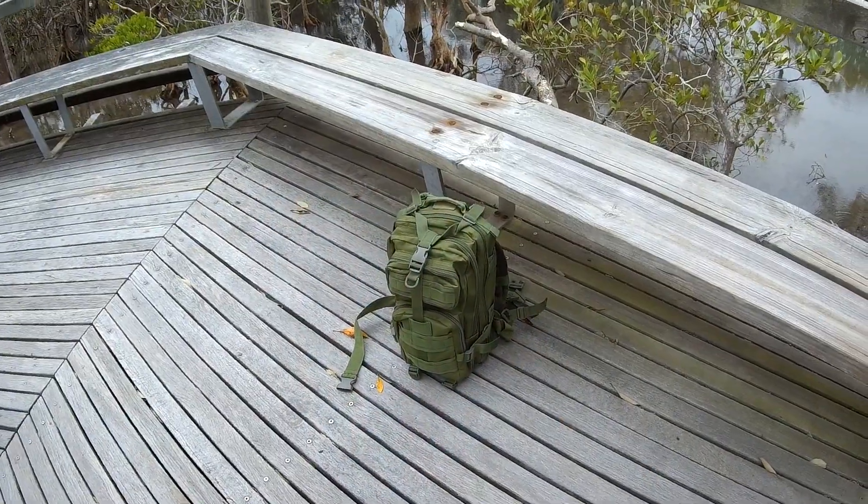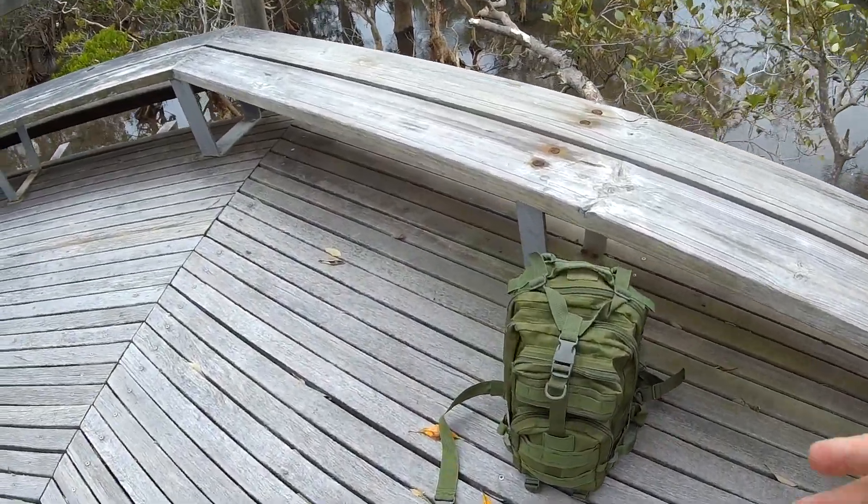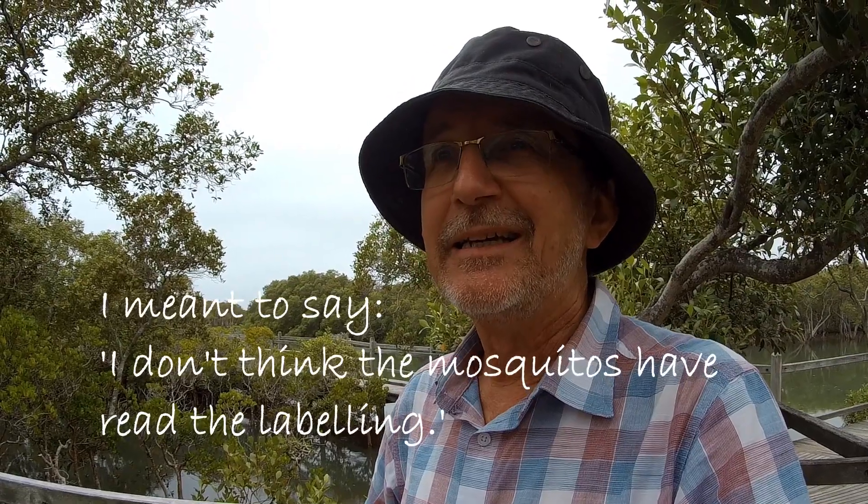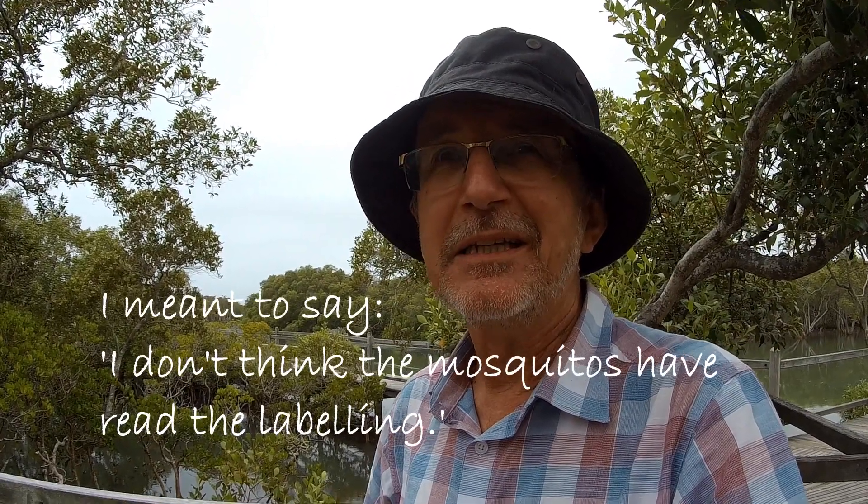You can see I'm all packed up — my rubbish is in this pocket here, taking everything with me. Anyway, I'm going to sign off. I've applied the RID, which is supposed to be good stuff, but I think the mosquitoes have read the labeling. It's a little bit uncomfortable here — plus they seem to be able to bite through my shirt. I hope you've enjoyed this video. I might catch you on another one. Bye for now.